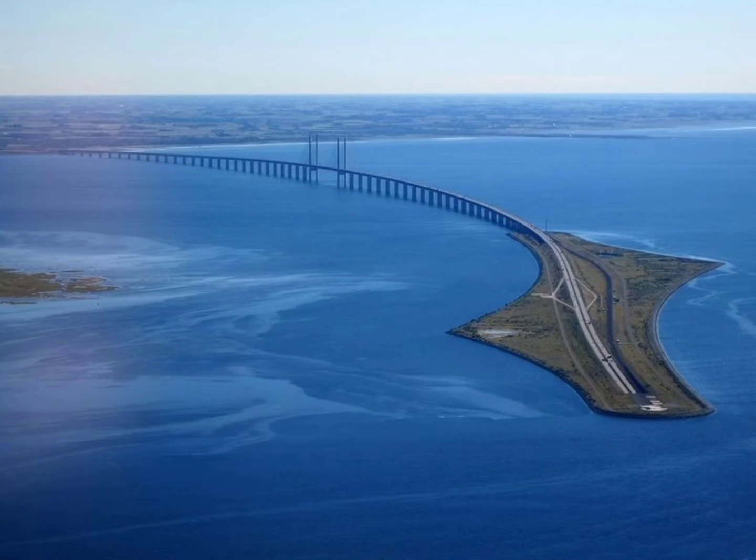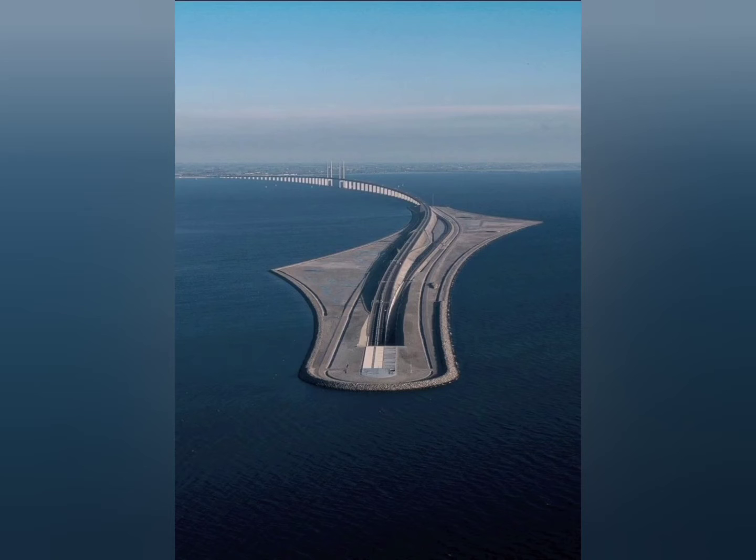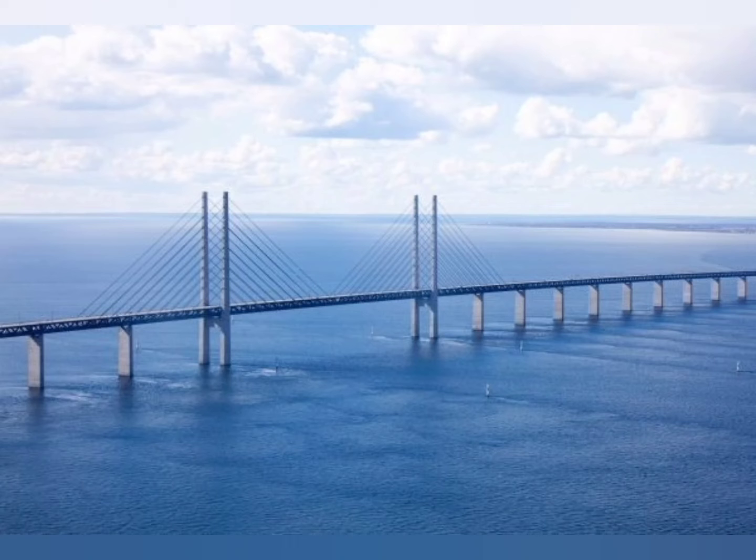Friends, do you know? The Øresund Bridge is a combination bridge and tunnel that connects Denmark and Sweden. Building it began in 1993. A tube tunnel of concrete segments was installed underwater, and an artificial island was created to connect it to the bridge.